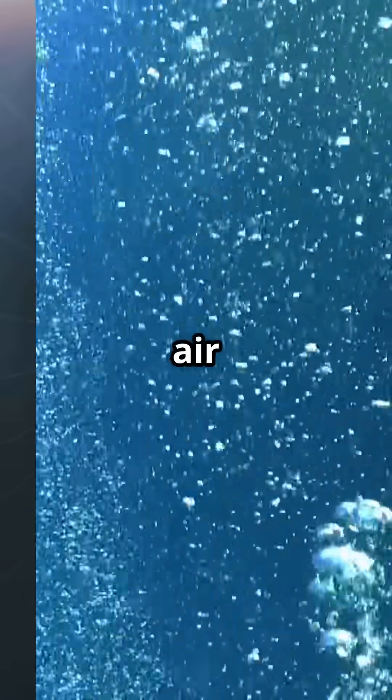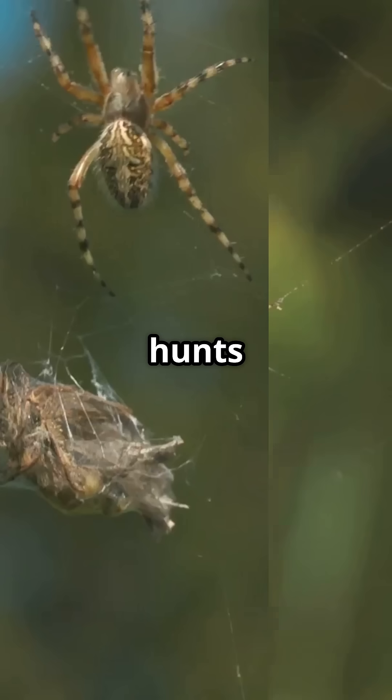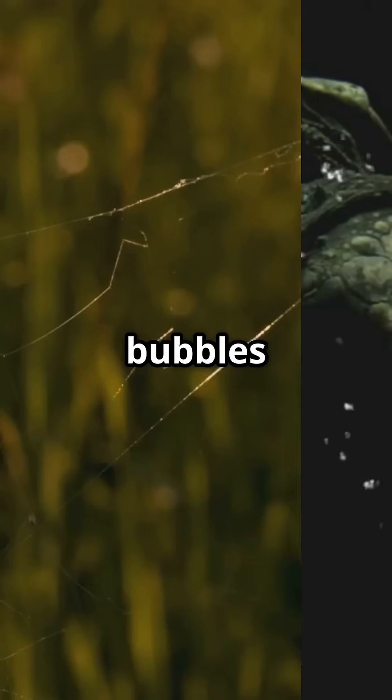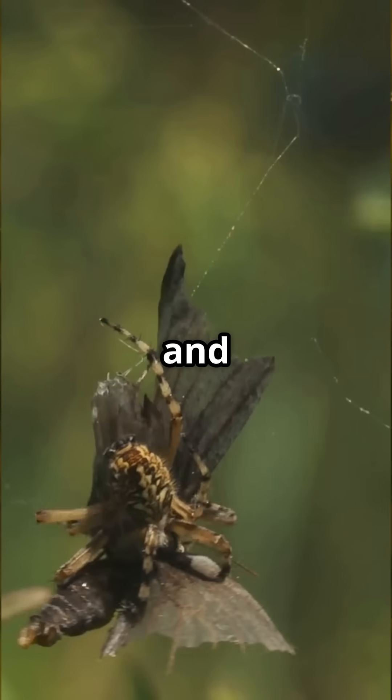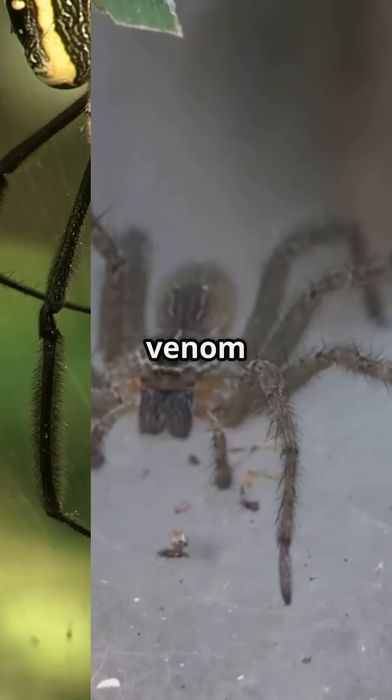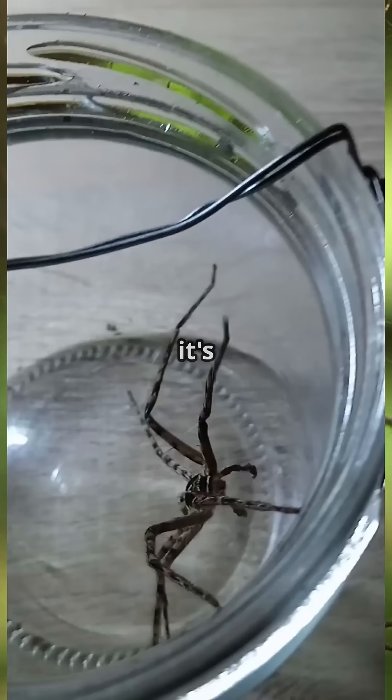Inside its air bubble, the water spider hunts, eats, mates, and even raises spiderlings. It zips between bubbles stocking up on oxygen and ambushing prey — think insects, tadpoles, even tiny fish. It's got venom, but don't worry, it's harmless to humans.